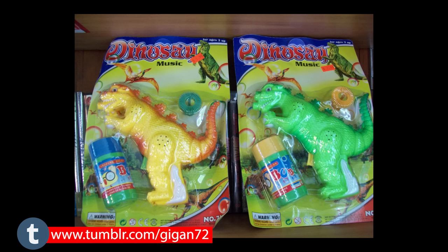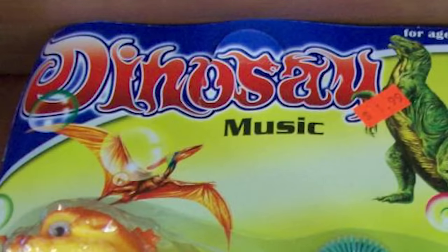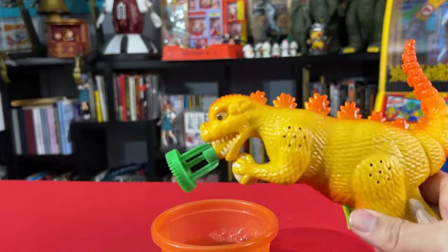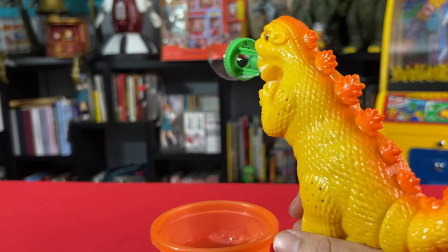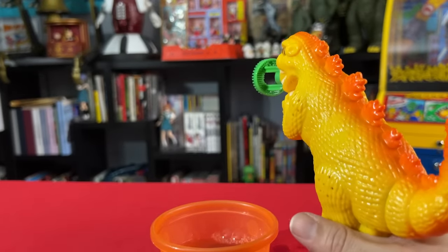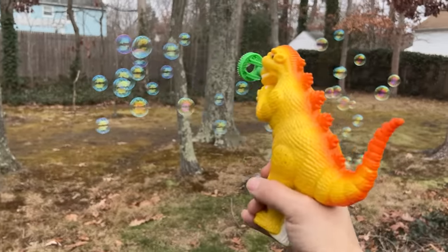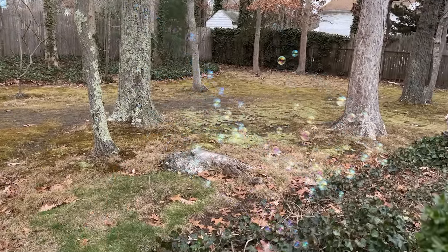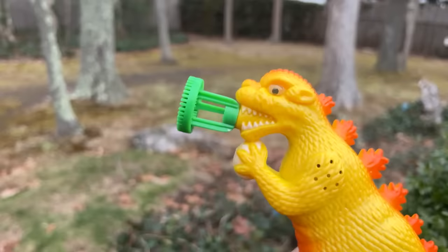I've even seen pictures of it in its packaging where it's called 'Dinosaur Music' — or is it 'Dino-say music'? I've got some of my own bubble fluid here, and yep, it blows bubbles. It's kind of hard to mess up a bubble blower — it's easier to mess up spelling dinosaur. It does well, it shoots fast. We're gonna have to try looking at it in slow motion. I like it. B plus.